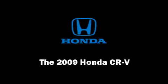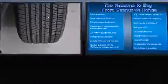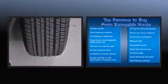Climb inside the 2009 Honda CR-V. It features an automatic transmission, four-wheel drive, and a 2.4-liter four-cylinder engine.